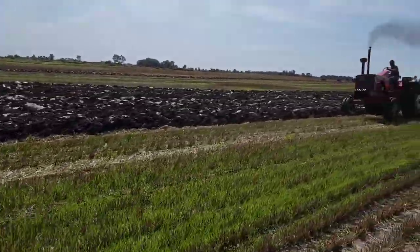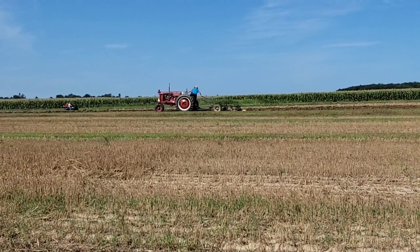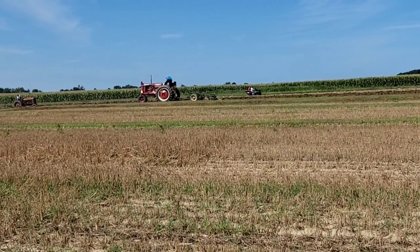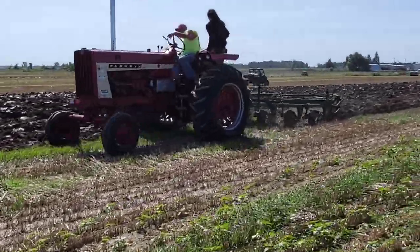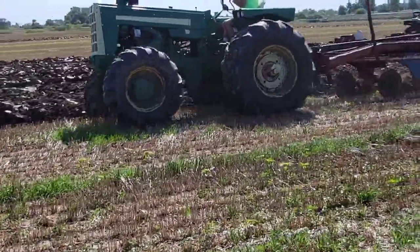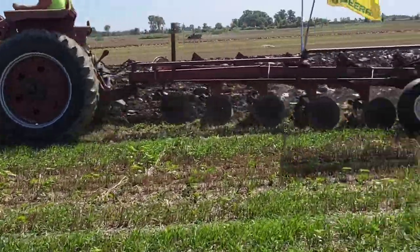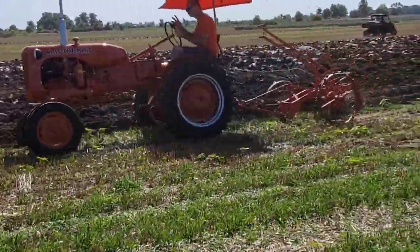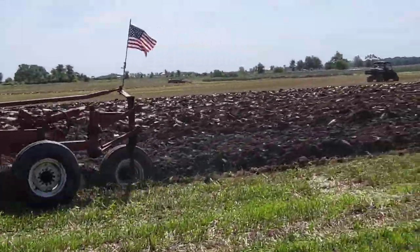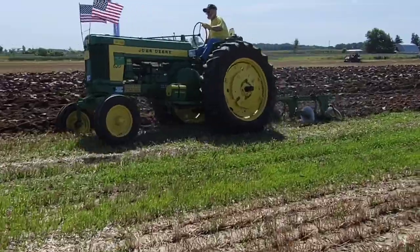Then we've got an Allis. That right there is why tractors are safer today — guy's hanging off the back adjusting the plow while steering. An 806 International pulling a Deere plow — is that allowed? Four-bottom. There's your Oliver with front wheel assist, screaming. 1466 International. And here's a little V-Allis — this one has got an extra 20 horsepower from the chrome straight pipe there.